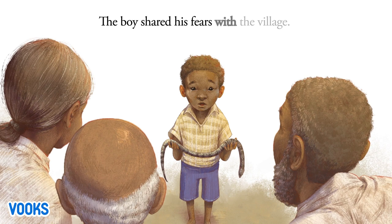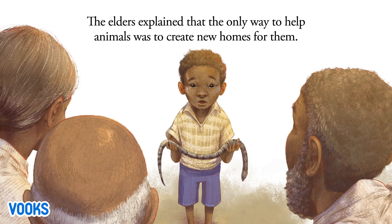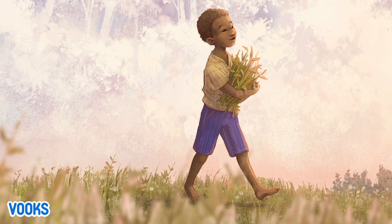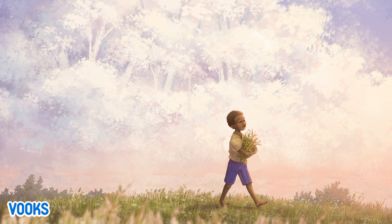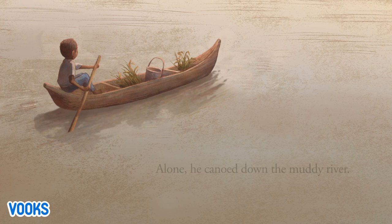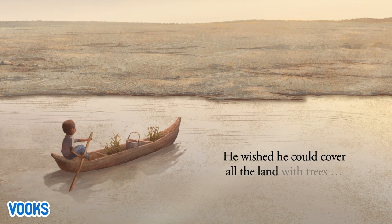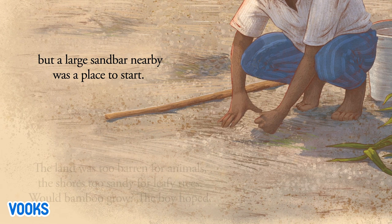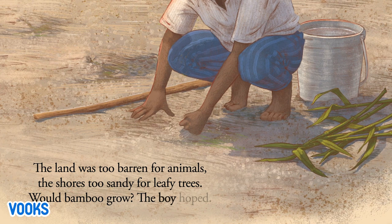The boy shared his fears with the village. The elders explained that the only way to help animals was to create new homes for them. They gifted the boy with 20 bamboo saplings. Alone, he canoed down the muddy river. He wished he could cover all the land with trees, but a large sandbar nearby was a place to start. The land was too barren for animals, the shores too sandy for leafy trees. Would bamboo grow? The boy hoped.